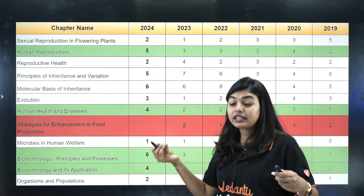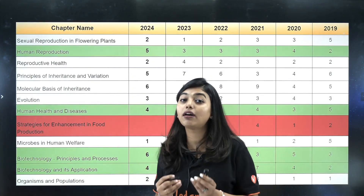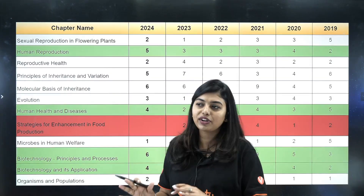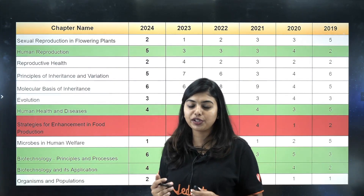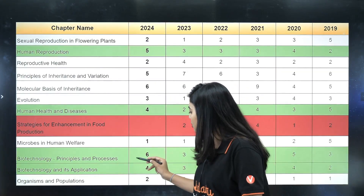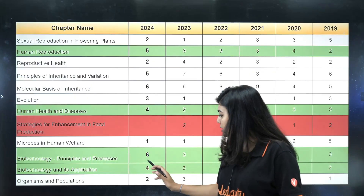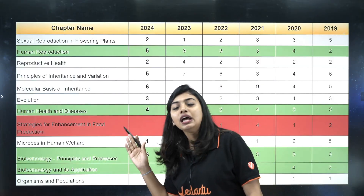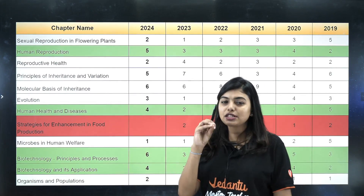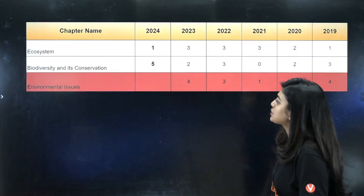Biotechnology and Genetics — I cannot stress enough how many times I have said on this channel that you cannot skip these chapters, however difficult you find them. Many of our aspirants love these chapters once they've watched our videos. Around 10 questions come from Biotechnology as a whole — six from Principles and four from Applications. Compared to Principles, Applications is very easy, and those four questions mean 16 marks easily in your pocket.